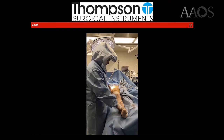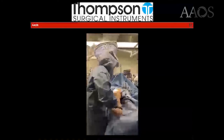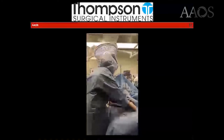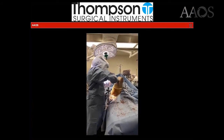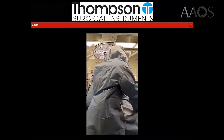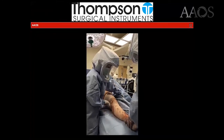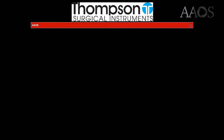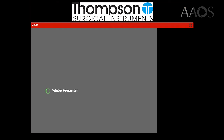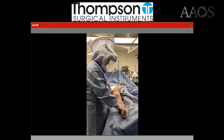One of the best benefits to the direct anterior on a standard table is the ability to trial and test stability. In the operating room, I externally rotate and extend, flex the hip up maximally, maximally adduct, and internally rotate to prove that they are stable both anteriorly and posteriorly. You are then also able to manually check leg lengths clinically by the malleoli or the heels.